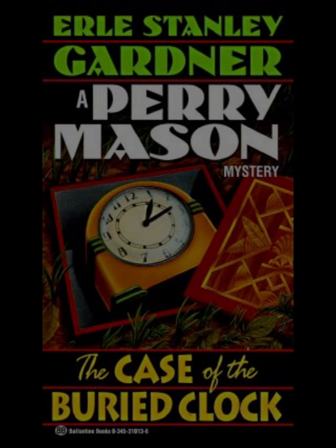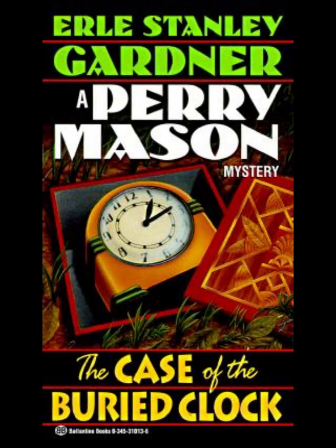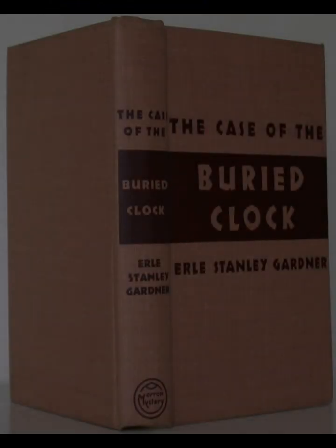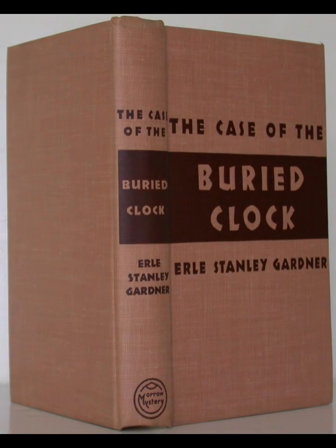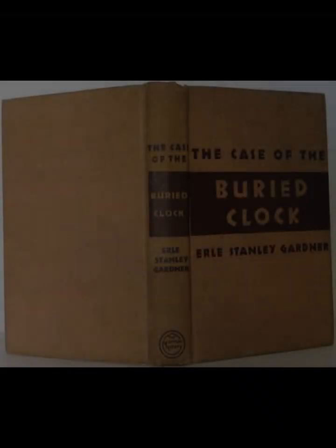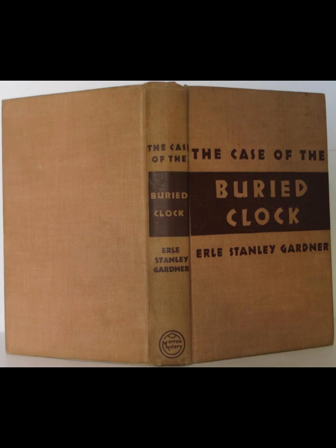The Case of the Buried Clock is a testament to Gardner's ability to craft a gripping legal thriller that challenges the reader to think critically about justice and the nature of truth. Through Perry Mason's relentless pursuit of the truth, Gardner explores the complexities of the legal system and the moral ambiguities that often accompany it. The novel's enduring appeal lies in its ability to balance the demands of a traditional mystery with deeper reflections on justice and the human condition.